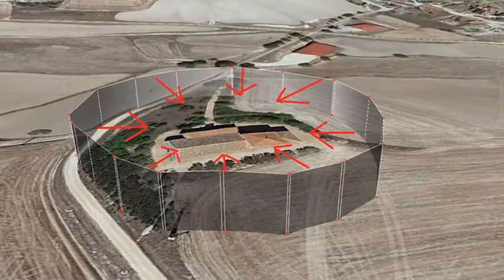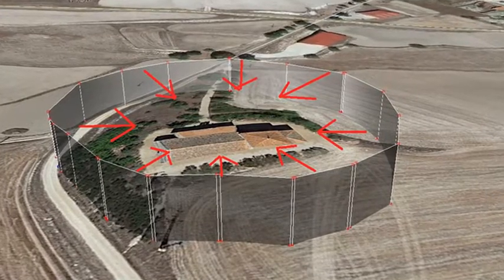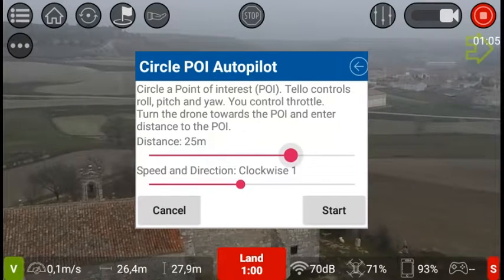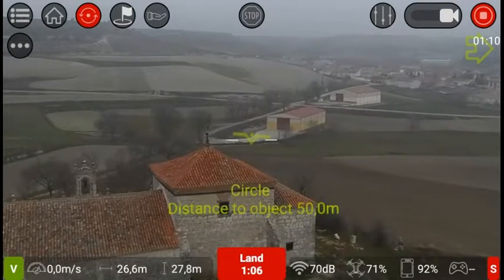First, we will test Circle Autopilot. Once activated, Tello circles by itself, pointing the camera towards the central object while the pilot controls the height. This mode is great for relaxing cinematics.